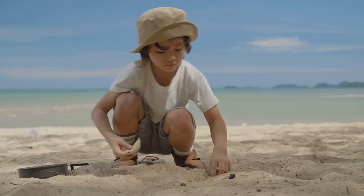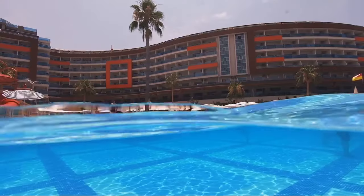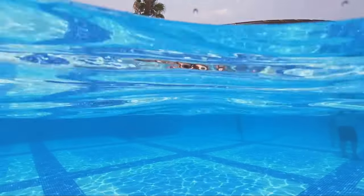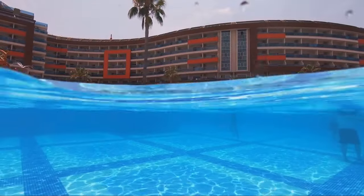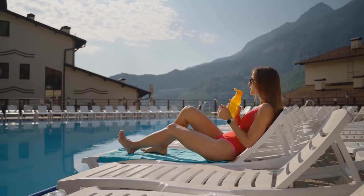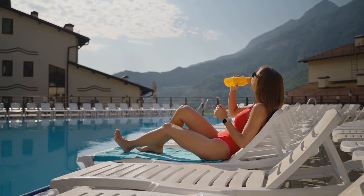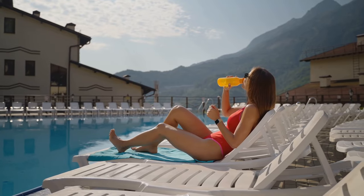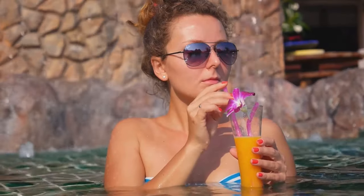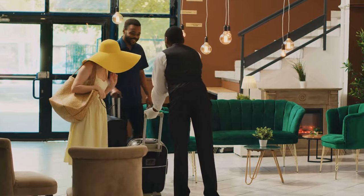As for the unique experiences it offers to travelers, they're as varied as they are memorable. Whether it's a dip in the pool under the Californian sun, a delicious meal in the hotel's restaurant, or a restful night in one of its comfortable rooms, the Howard Johnson by Wyndham Anaheim Hotel ensures each moment is one to remember. So, if you're looking for a place that offers great value for money, exceptional service, and unique experiences, look no further. For a fun-filled spring vacation, Howard Johnson by Wyndham Anaheim Hotel is a fantastic option.